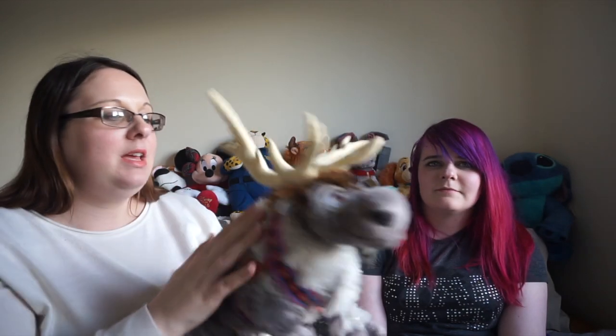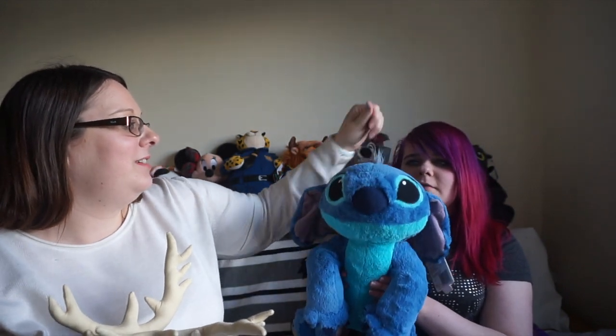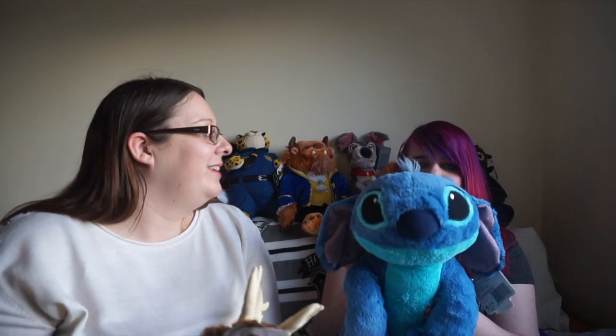I was going to get Sven when we went to Paris but I became a bit obsessed with Stitch while we were out there — you've probably seen him in the vlogs because he goes everywhere, he is my buddy. He was a reward for going on all the rides. He was 25 euros 99 but Carl bought him for me because I was nervous but I did all the rides, so I was brave and I got Stitch.